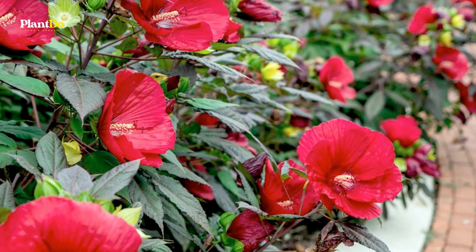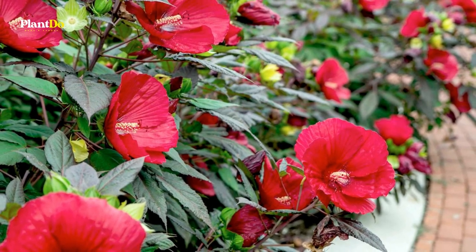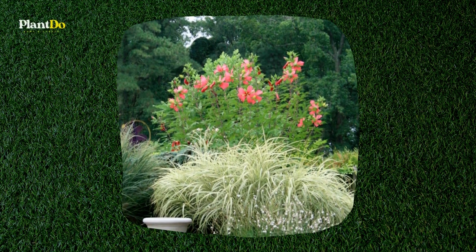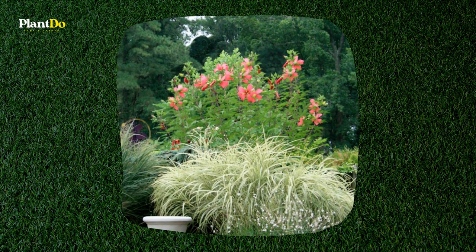The hibiscus coccineus, on the other hand, blooms all year. Hummingbirds and butterflies such as blues, gulf fritillaries, and cloudless sulfurs are drawn to the plant.